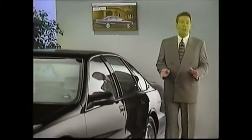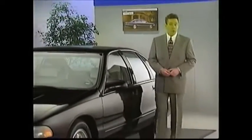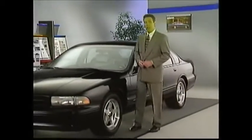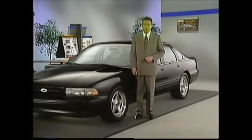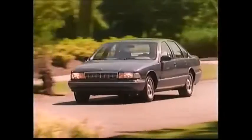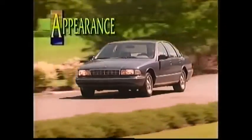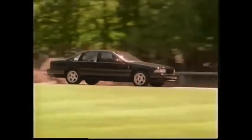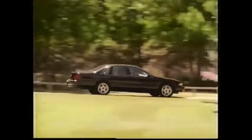The Caprice and Impala SS are the only Chevrolet passenger cars to feature full-frame construction. This design, when combined with rear-wheel drive, provides outstanding trailer-towing capability for the Caprice — up to 5,000 pounds when properly equipped. The Caprice has undergone significant changes since the body style was introduced in 1990, and buyers have made the Impala SS a hit since its introduction.